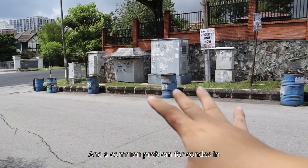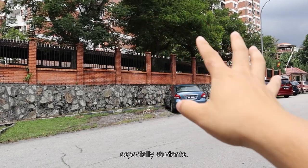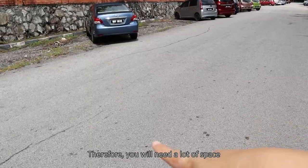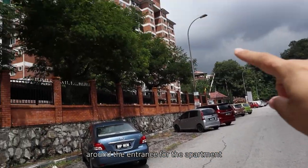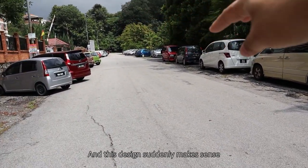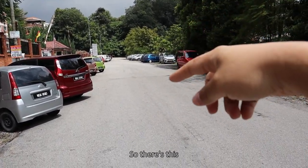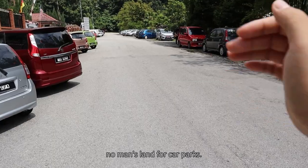A common problem for condos in Malaysia is nobody would want to pay for a car park, especially students. Therefore, you will need a lot of space around the entrance for the apartment so people can just park here. And this design makes sense because at the end there's no development yet — so there's this no-man's-land for car parking.